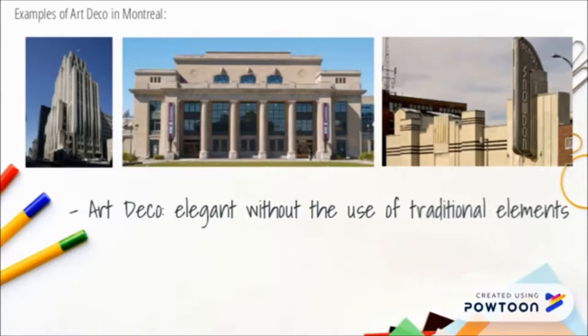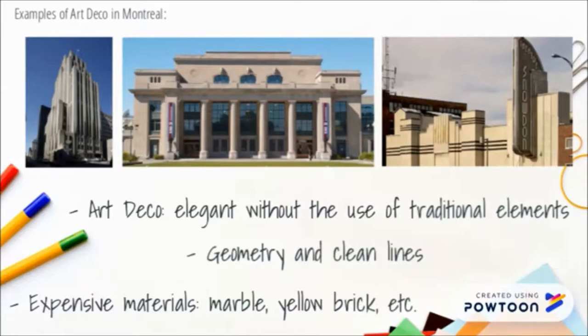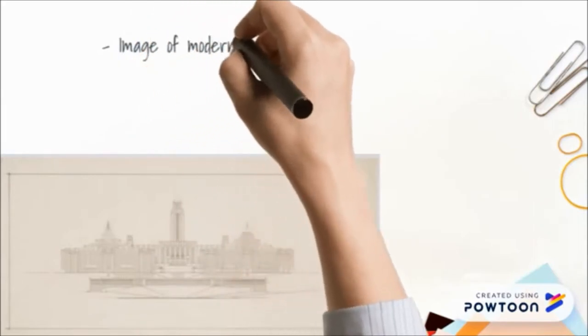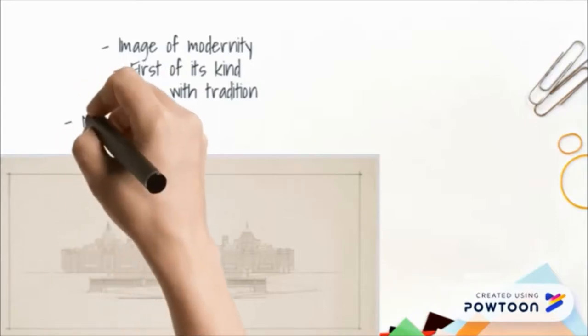The Art Deco style was meant to be elegant without using traditional elements. Geometry and clean lines were an important part of the style — geometric shapes were boldly outlined and lines were precise. Expensive materials were often used; for example, marble, yellow brick, and granite were all used in the construction of the Université de Montréal. Ernest Cormier chose to build the main pavilion in Art Deco style to project an image of modernity representing the French intellectual society. He decided to create a modern building to suggest a rupture with tradition and wanted to symbolize secular, non-religious higher education in Quebec.